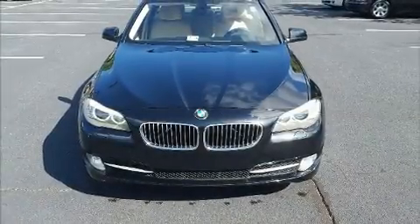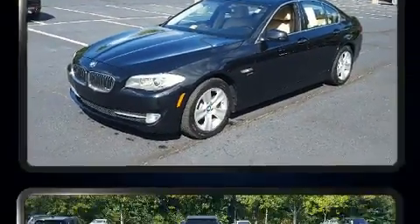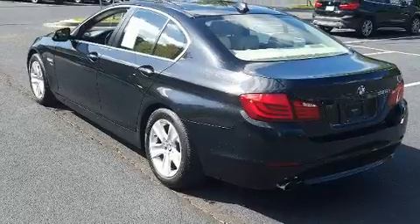This four-door, five-passenger sedan still has fewer than 70,000 miles. Under the hood you'll find a four-cylinder engine with more than 200 horsepower, and all-wheel drive keeps this model firmly attached to the road surface.